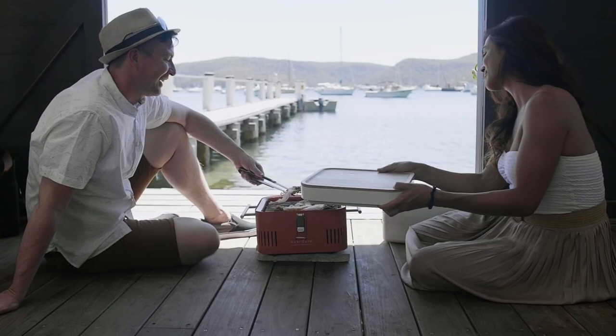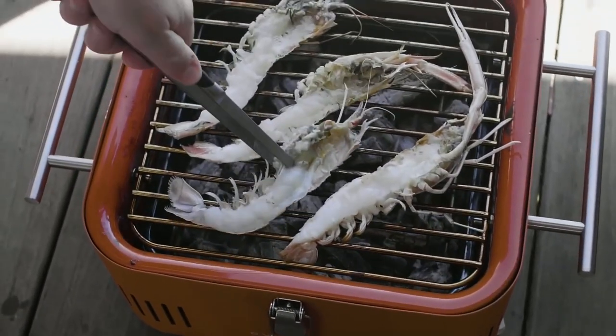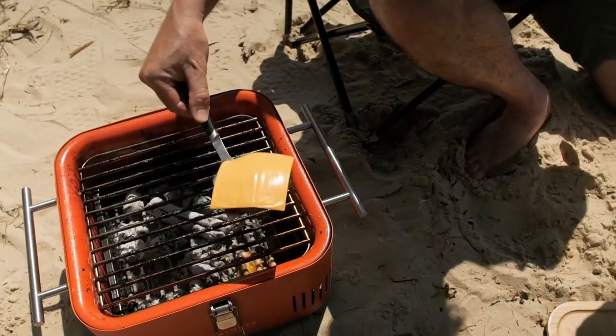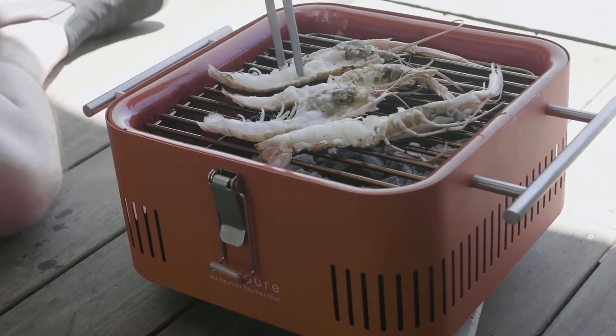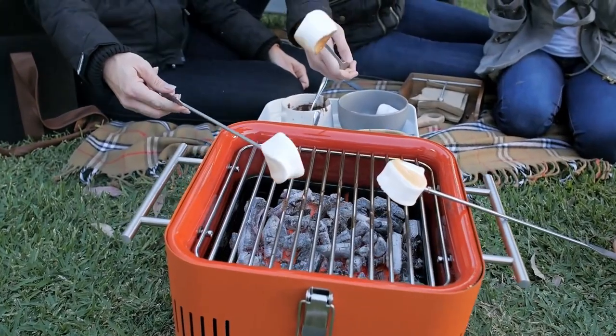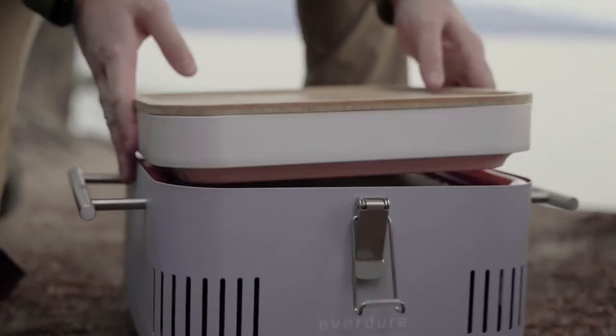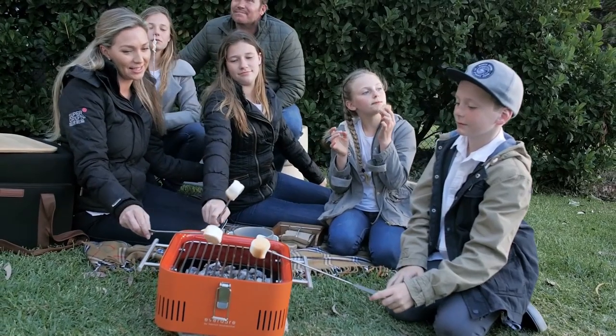Cleaning this grill is a breeze due to its easy-to-clean features. The charcoal tray, firebox, and removable grill rack can be quickly and effortlessly cleaned, ensuring a hassle-free grilling experience. Despite its compact size, this grill offers an ample cooking area of 115 square inches, providing plenty of space for your grilling needs. Whether you're cooking small burgers or medium-sized steaks, this mini grill has got you covered.